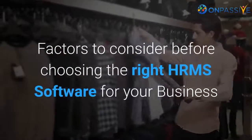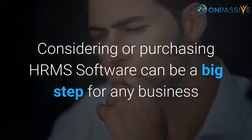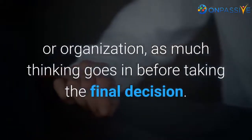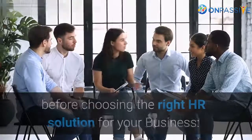Factors to consider before choosing the right HRMS software for your business. Considering or purchasing HRMS software can be a big step for any business or organization, as much thinking goes in before taking the final decision. The following are a few factors to be considered before choosing the right HR solution for your business.